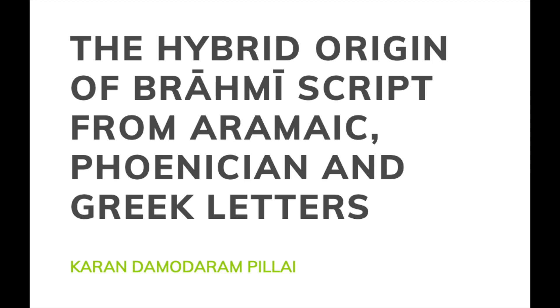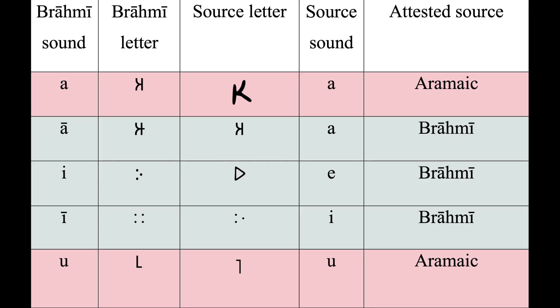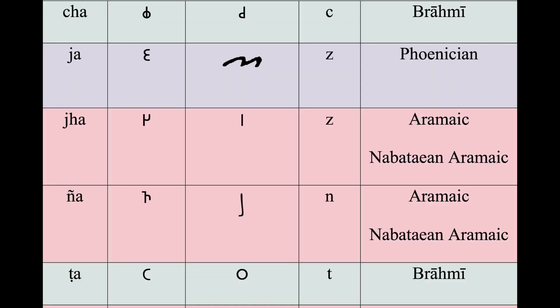Karun Pillai undertakes a letter-by-letter analysis of Brahmi and concludes that it is primarily derived from Aramaic script, with additional letters added from Greek and Phoenician scripts. There are 23 Brahmi letters cognate with Aramaic letters in both sound and form, leaving no doubt that Brahmi is primarily derived from a form of Aramaic script.